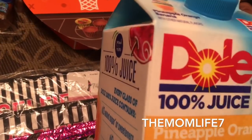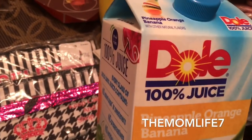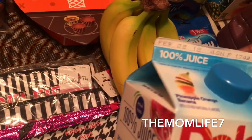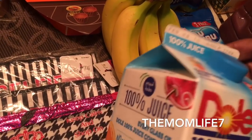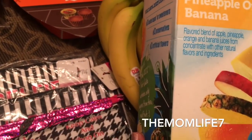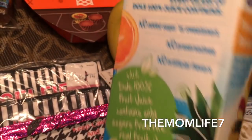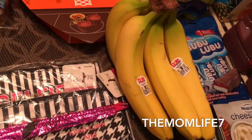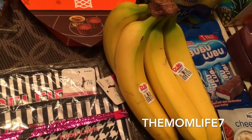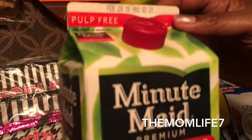I was excited to find this Dole 100% juice again — pineapple orange banana. Expiration date is February 22nd, 2018. We were low on beverages so I was actually looking for some, and I found some today. This is a 64 fluid ounce, 120 calories per 8 oz serving, no sugar added, pasteurized — excellent deal. It's a repeat buy, I bought two of these.